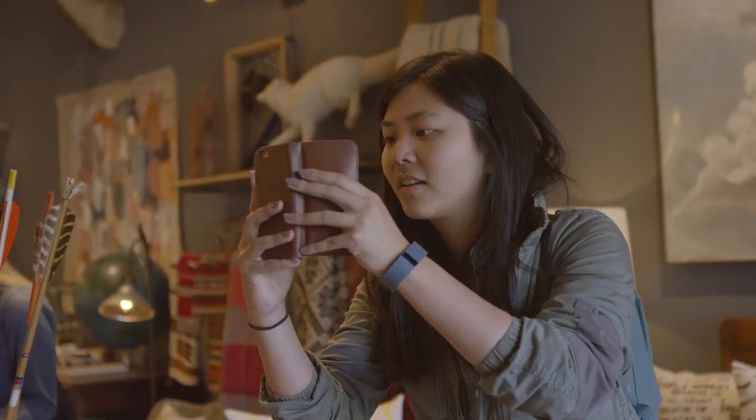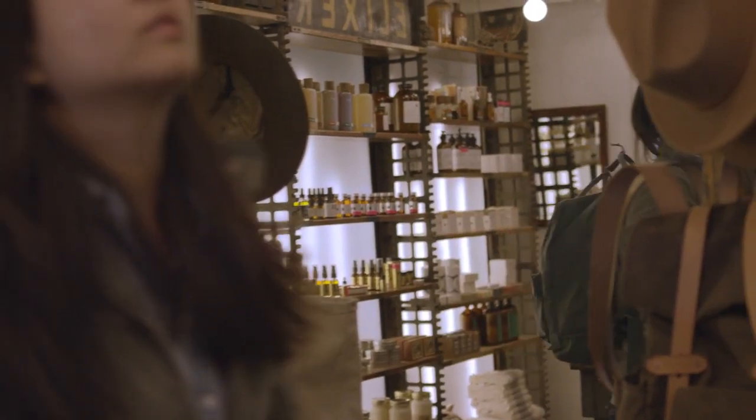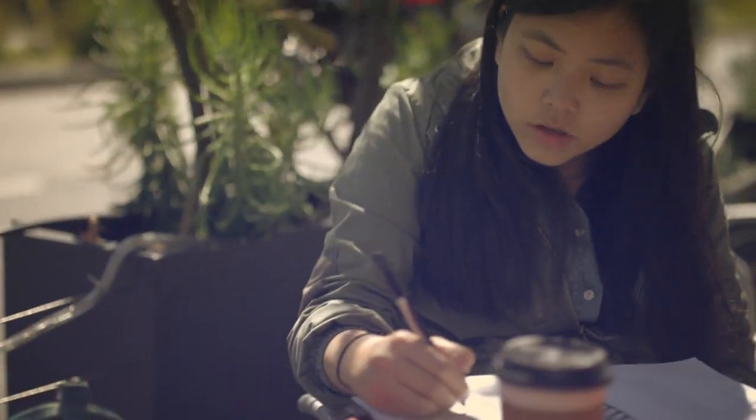My name is Christine Heron. I'm a graphic designer and hand letterer and an Adobe Creative Resident this year.